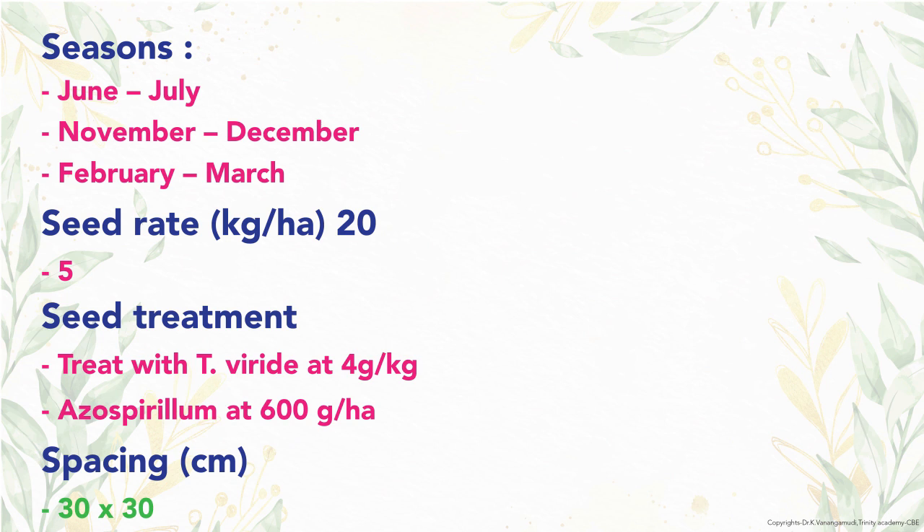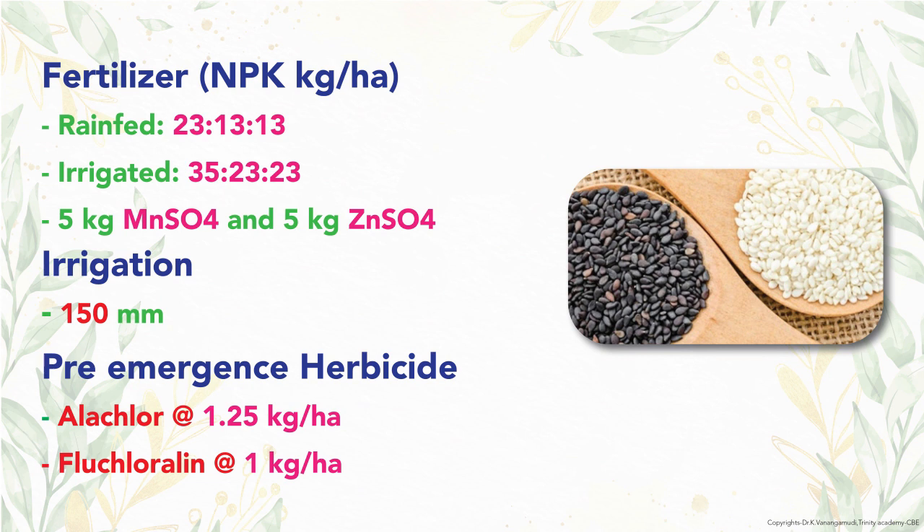Biofertilizer Azospirillum is inoculated at 600 g per hectare. The spacing adopted is 30 by 30 cm. The fertilizer dose for irrigated crop is 35, 23, and 23 kg NPK per hectare, and 23, 13, and 13 kg NPK for rain-fed crop. Sesame needs 150 mm of water for the entire crop growth period.